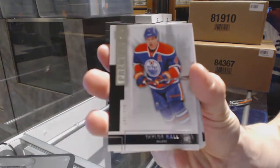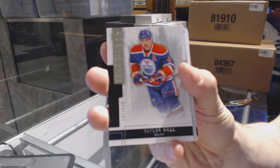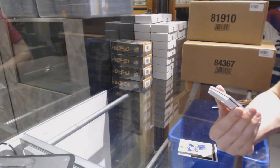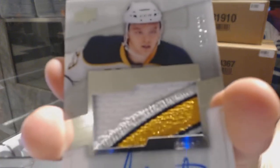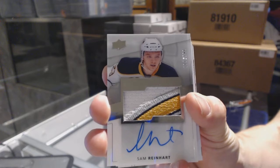Base card number 249 for the Edmonton Oilers, Taylor Hall. Oh, well that's a good start — we've got a rookie patch auto short print numbered 121 of 199 for the Buffalo Sabres, Sam Reinhart.